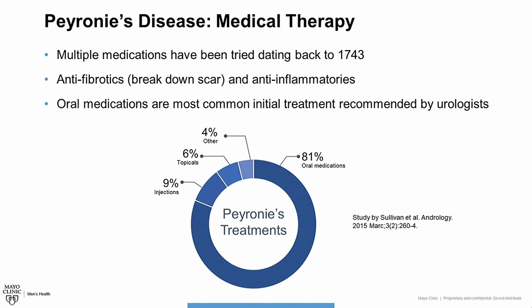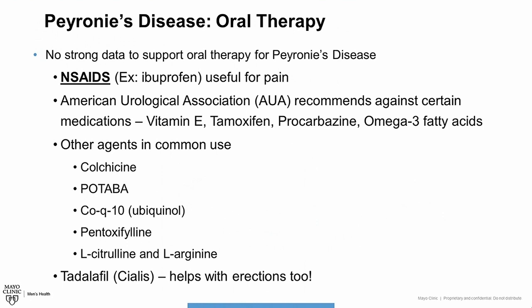Now to cut to the point, there's no strong data to support the use of oral medications to improve the symptoms associated with Peyronie's disease, such as curvature. Most of the studies that have been performed to date have significant flaws. We frequently use medications like ibuprofen, which is an anti-inflammatory, to treat pain, but other types of medications used to treat symptoms such as curvature or shortening do not have strong supportive data.